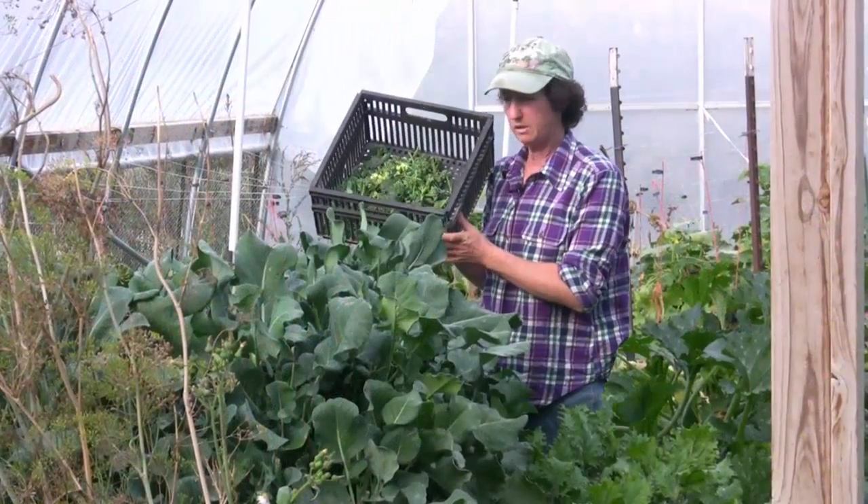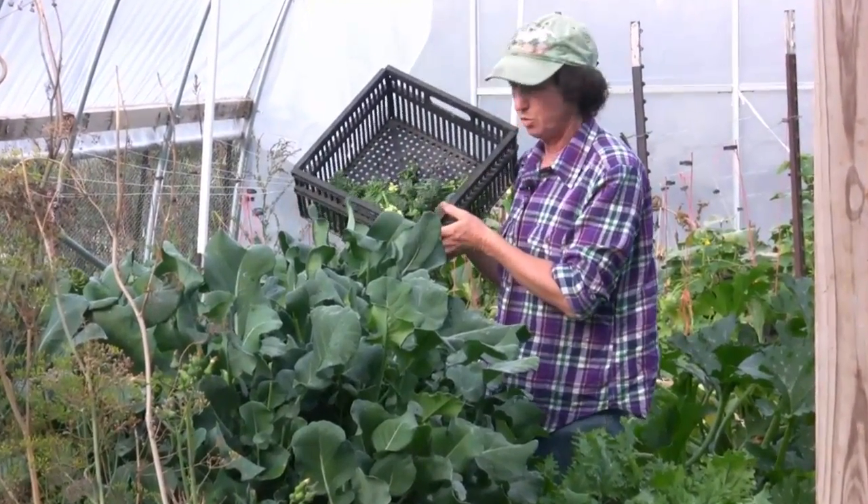Okay, here's our broccoli for the week. That made it probably two meals — that's awesome.